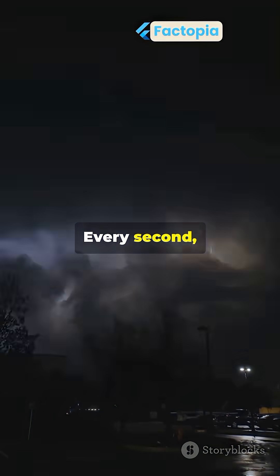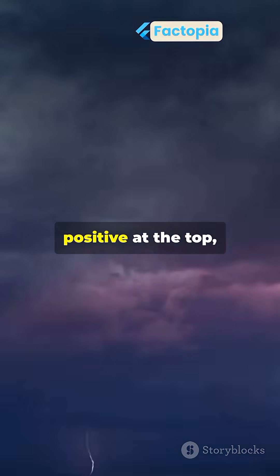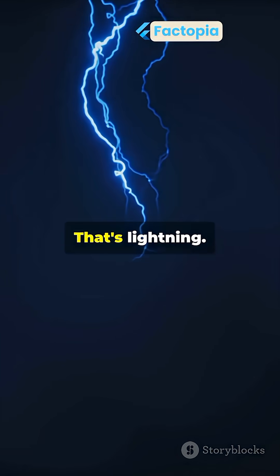Every second, about 100 lightning bolts strike Earth. But what is lightning? Storm clouds build electric charges — positive at the top, negative at the bottom. When the difference grows too big, a massive spark jumps through the air. That's lightning.